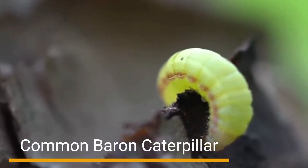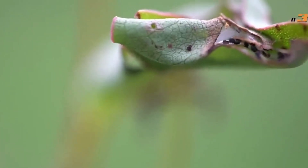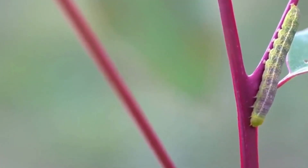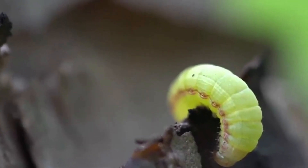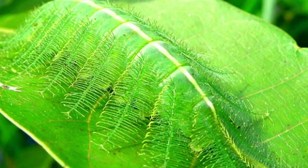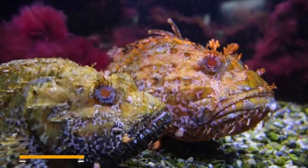Number 5: Common Barren Caterpillar. Venturing into the undergrowth, we stumble upon the incredible Common Barren Caterpillar. With its intricate camouflage patterns, this caterpillar perfectly imitates the texture and color of its host plant's leaves. By merging with its surroundings, it gains protection from predators, allowing it to complete its transformation into a beautiful butterfly.